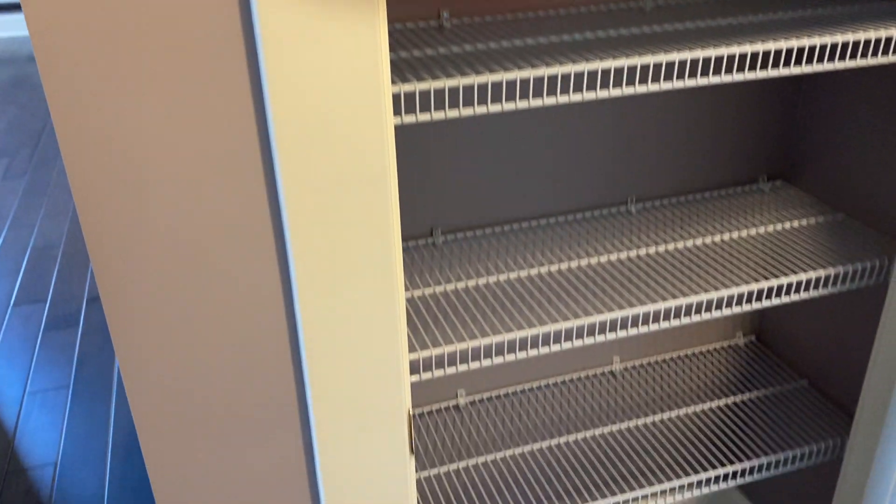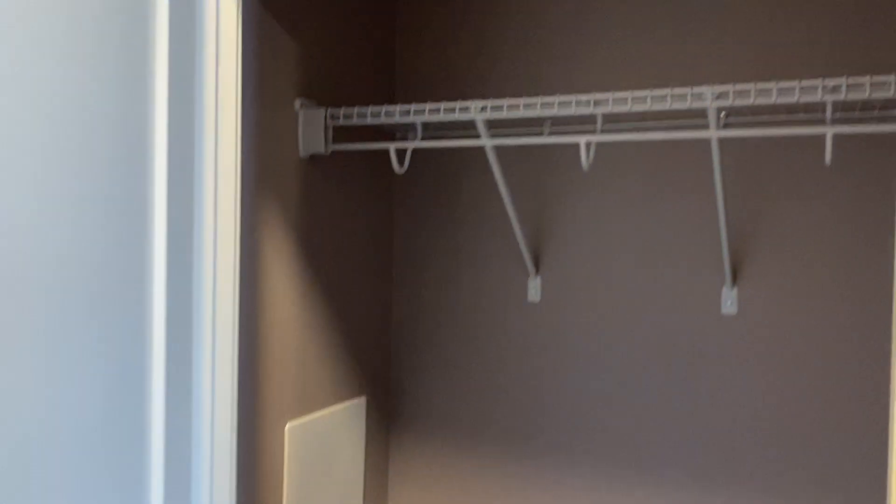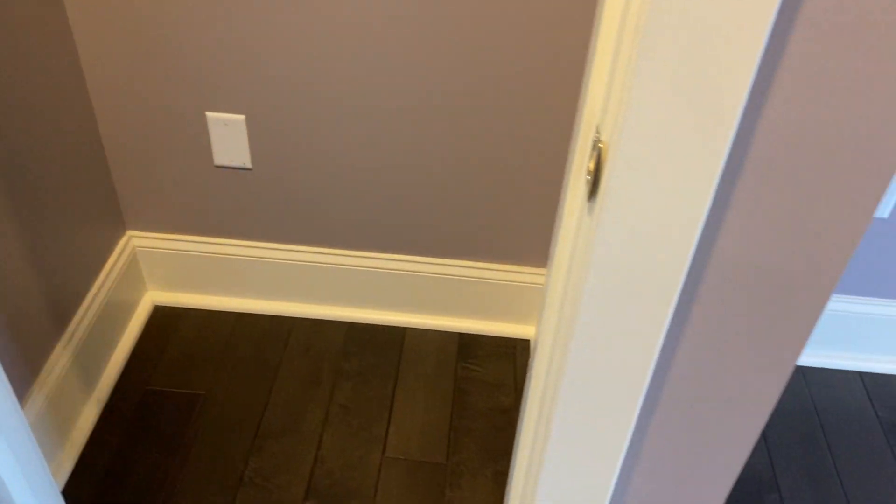There's a linen closet here. This bedroom has access to the bathroom.